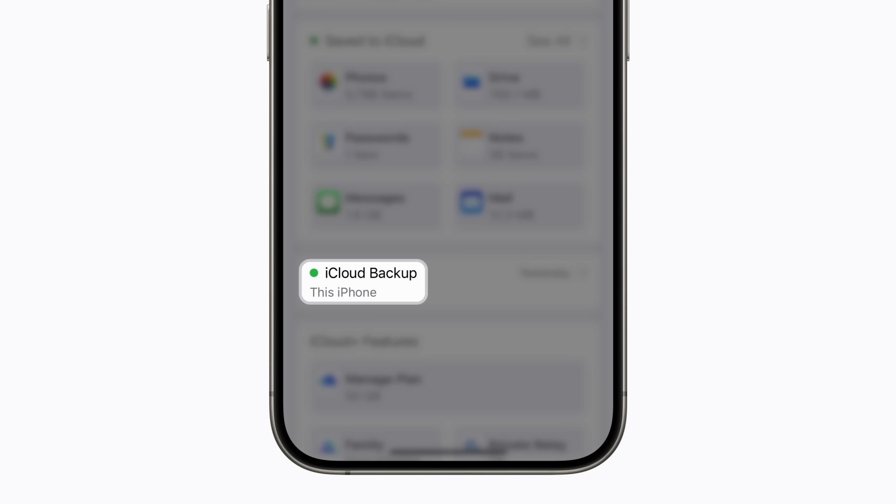But if there is a grey or red dot, it may mean that your backup is turned off, your device is offline, or the last backup failed.